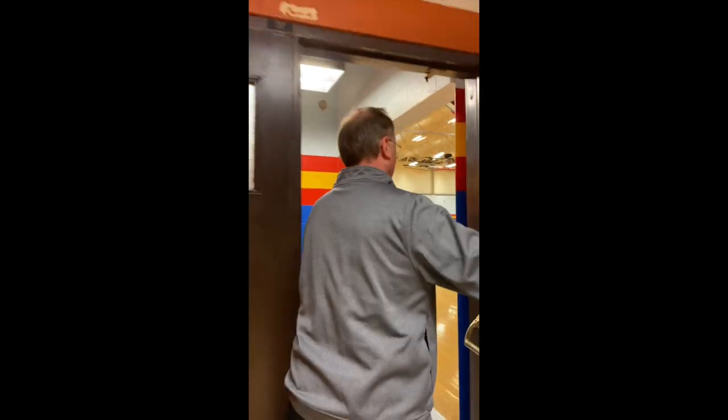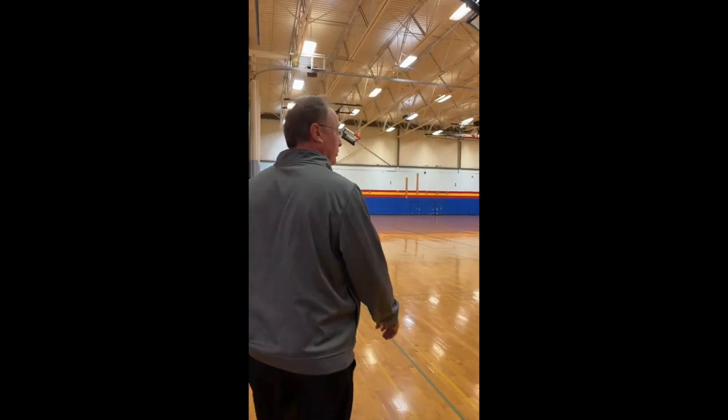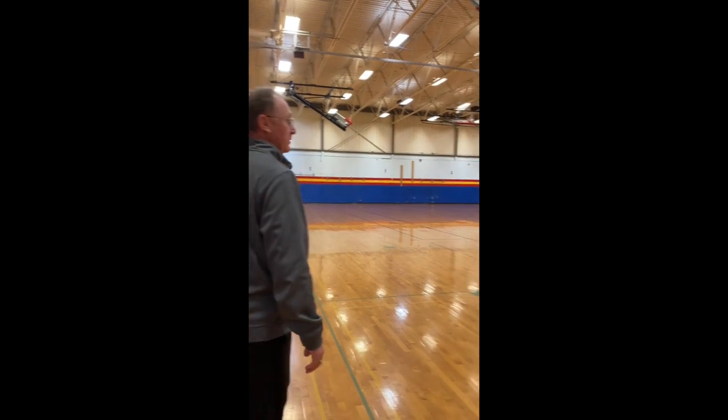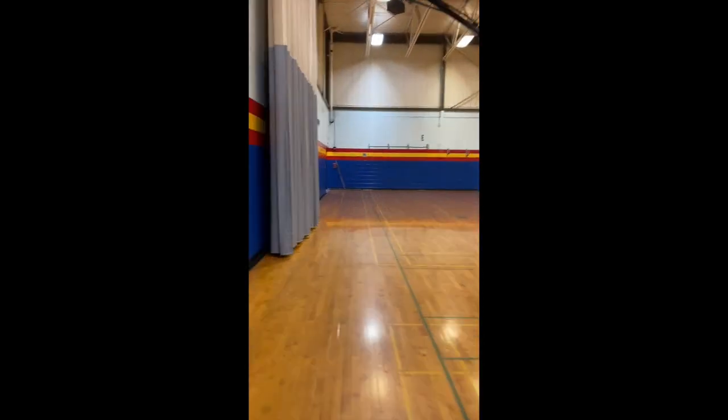We'll go into the west gym, which is also getting prepped to paint. Hopefully it will not be the same blue color when we come back. This is where some of your PE classes will meet — you'll also meet in Baker Gym. Up this hallway takes us back up towards the band and chorus entry rooms.